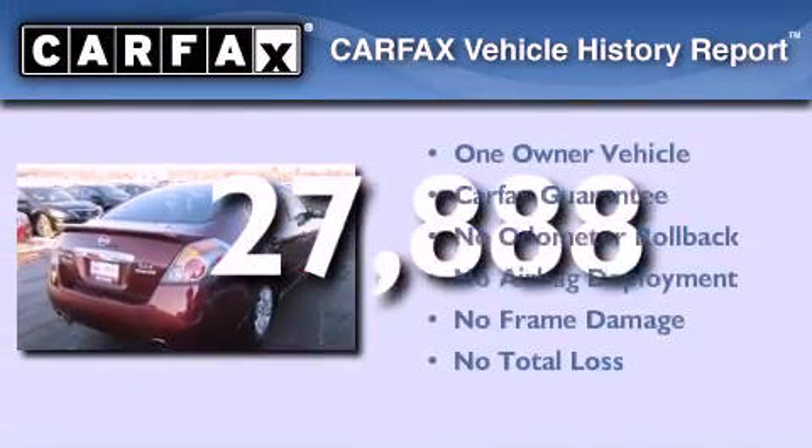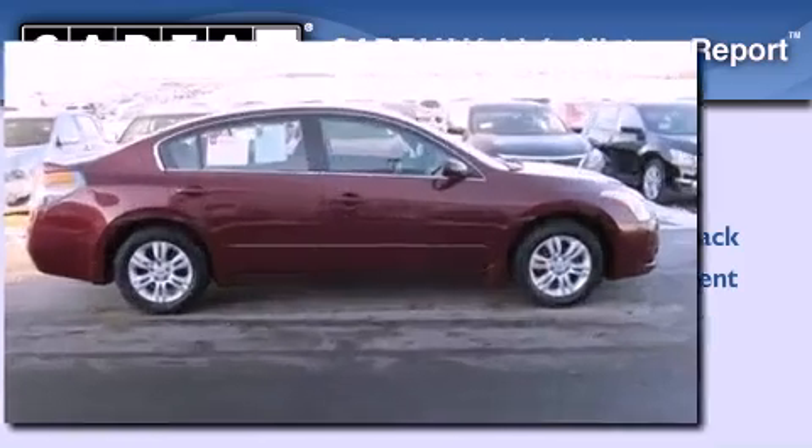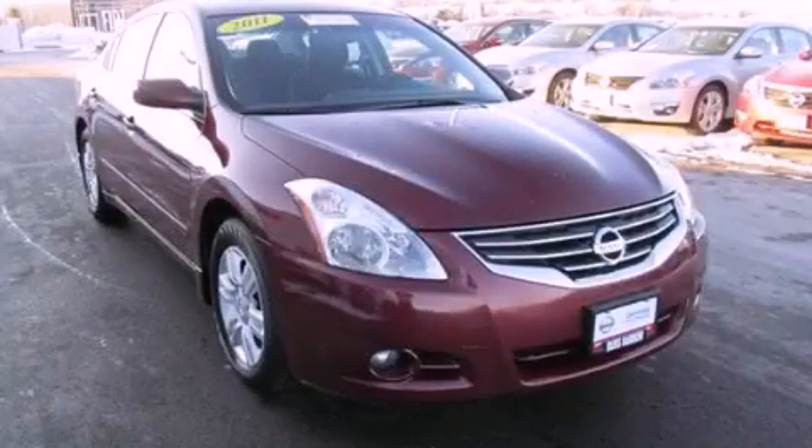This Nissan has had only one owner, and it qualifies for the Carfax buy-back guarantee. This automobile won't last long at this price. Call and arrange a test drive now.